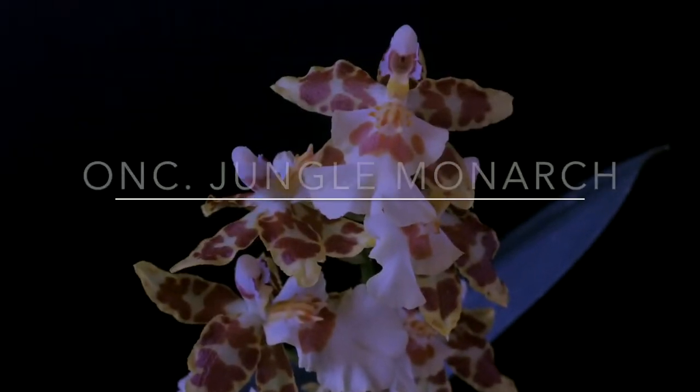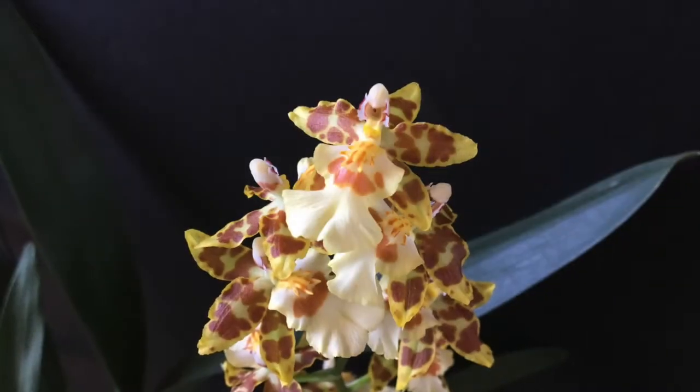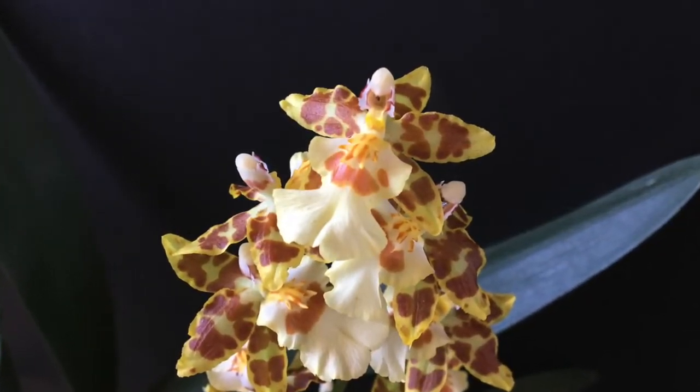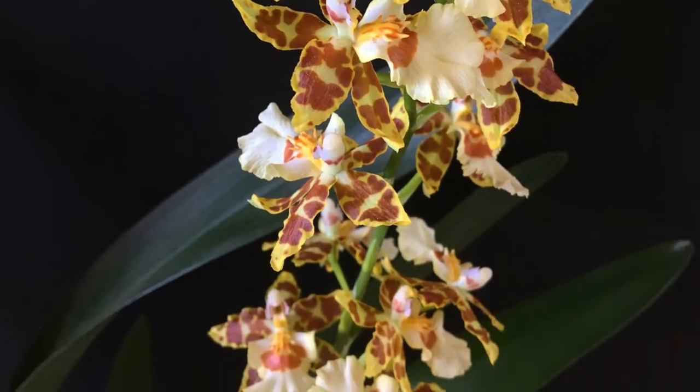Then in December 2017, my Oncidium Pantotropic Jungle bloomed for the first time. I've had this in my care for almost a year. This orchid is a 4n mutation of the Oncidium Jungle Monarch and has a beautiful hyacinth-like fragrance.